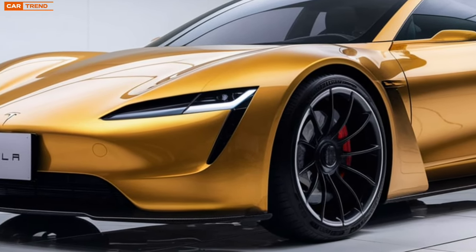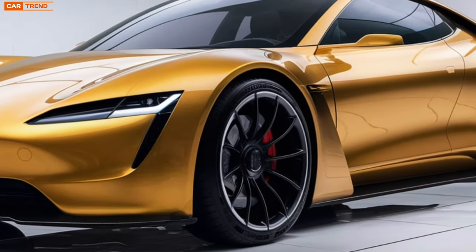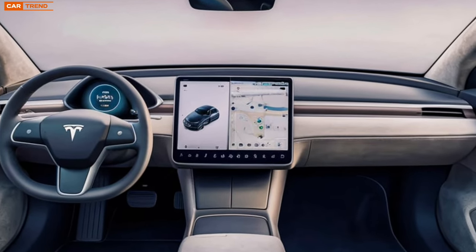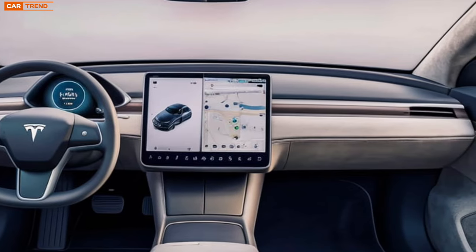One of the most exciting aspects of the Model Z is its technology. Tesla has always been synonymous with cutting-edge tech, and this model raises the bar even higher. The interior features a minimalist yet high-tech design with a massive central touchscreen that controls everything from navigation to climate settings, enhanced with haptic feedback and voice commands, creating an intuitive user experience.